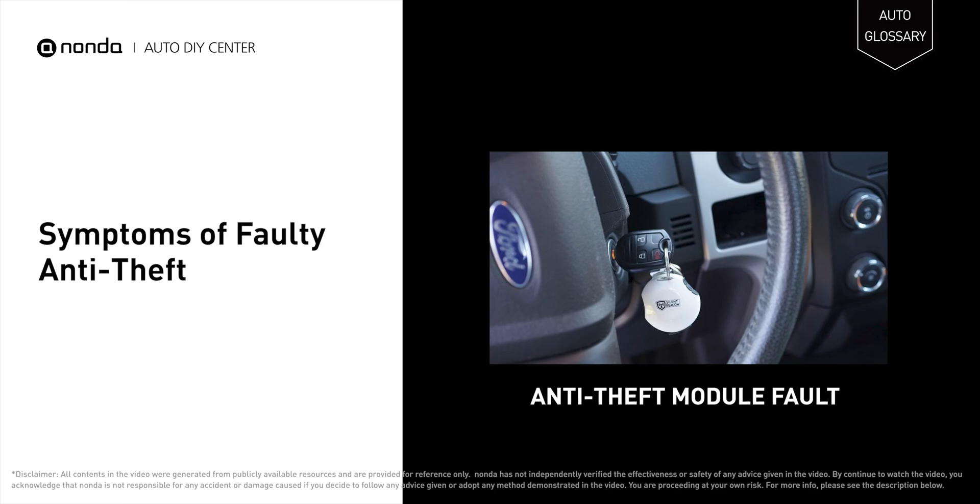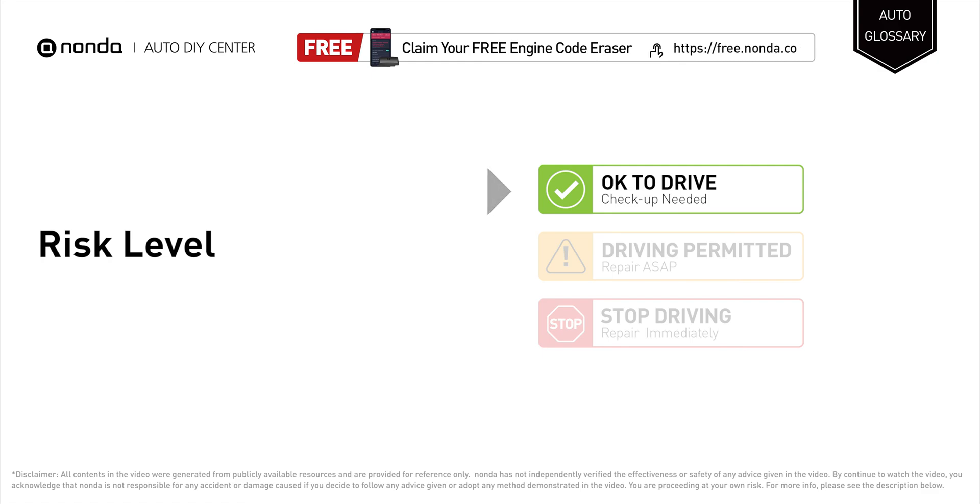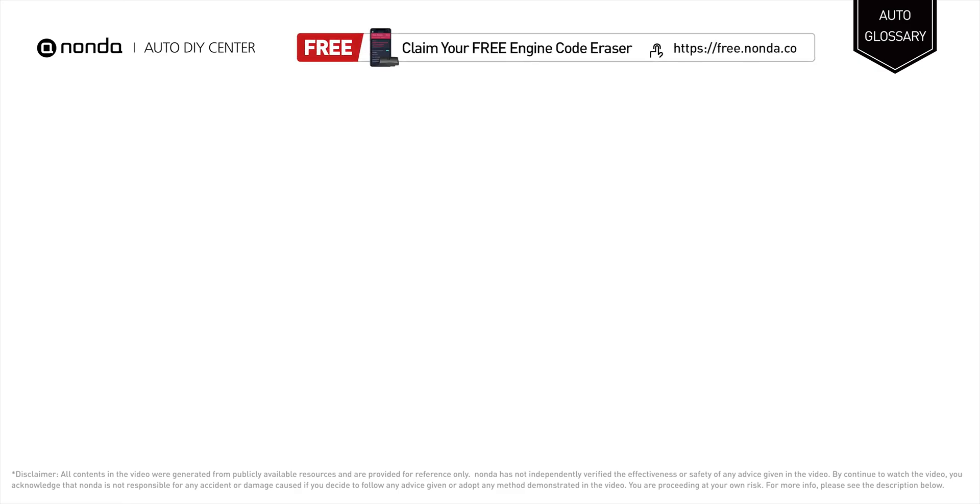It is still okay to drive if you find this symptom in your car, but you should check up on this matter at the next service to save more money on car expenses.